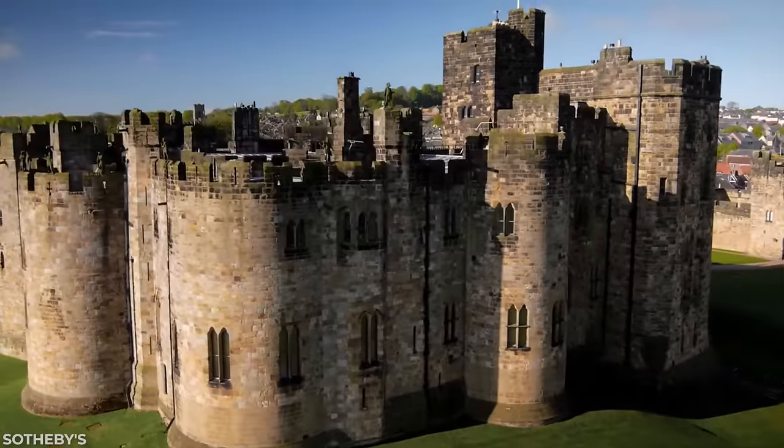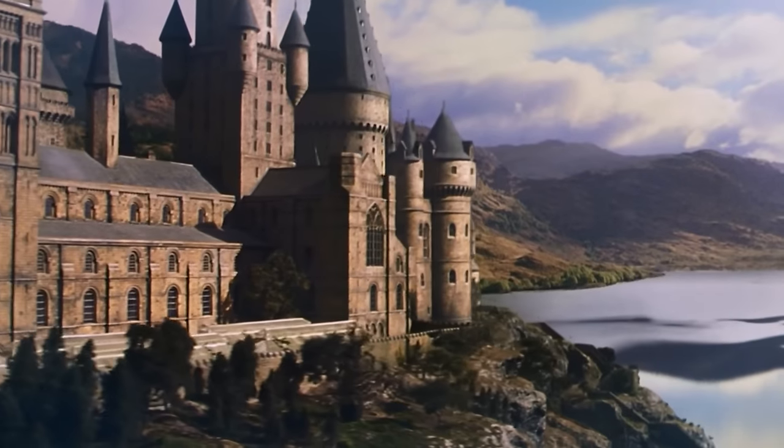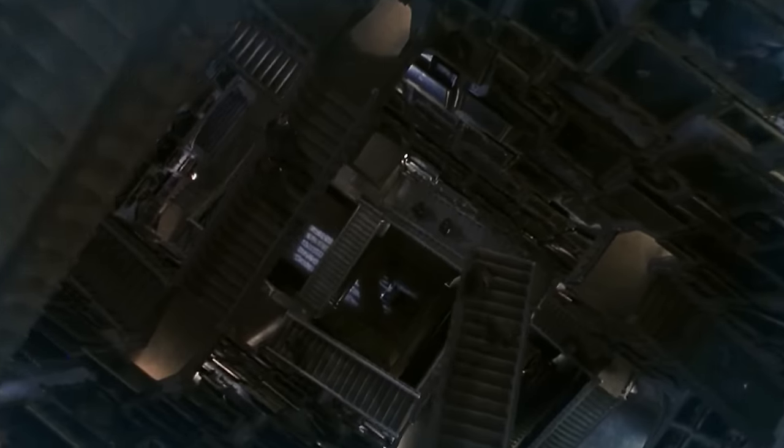Durham Cathedral, Annick Castle, New College, Laycock Abbey, and Gloucester Cathedral all hold a tiny bit of Hogwarts with them, kind of like a jigsaw puzzle.